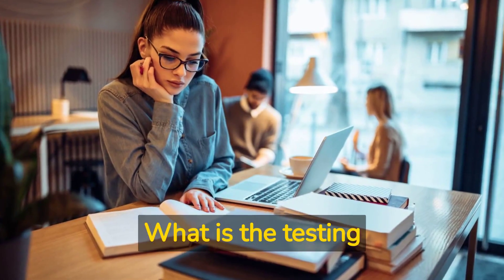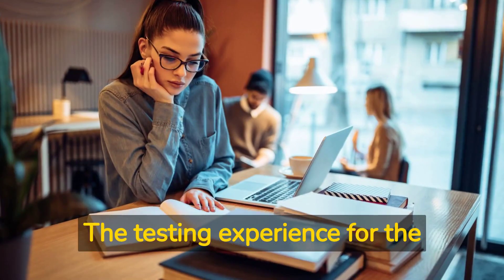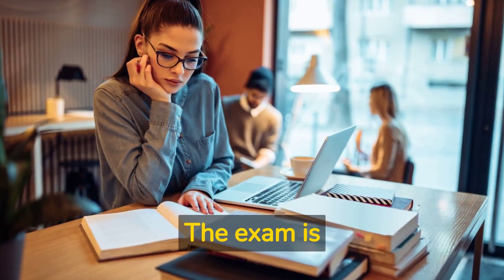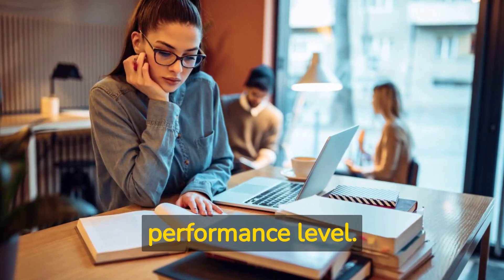What is the testing experience like for the NCLEX RN Exam? The testing experience can be stressful and challenging for candidates. The exam is computerized and adaptive, meaning that the questions a candidate receives depend on their performance level.